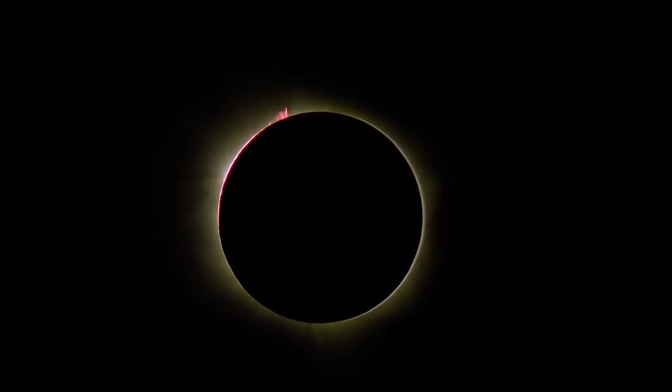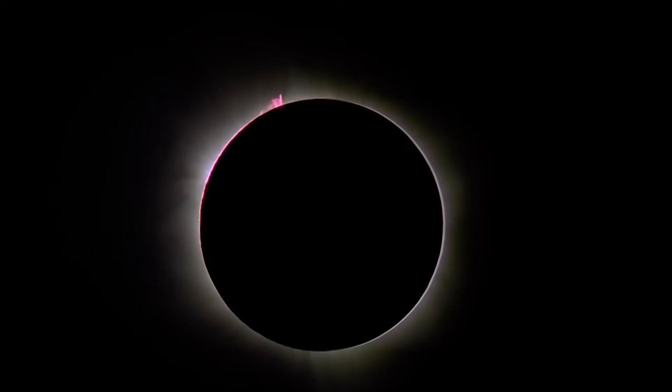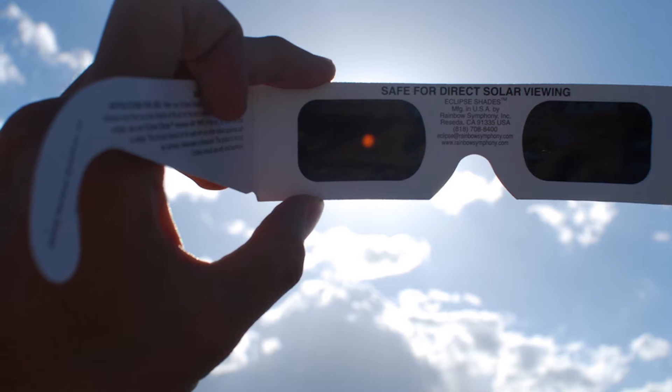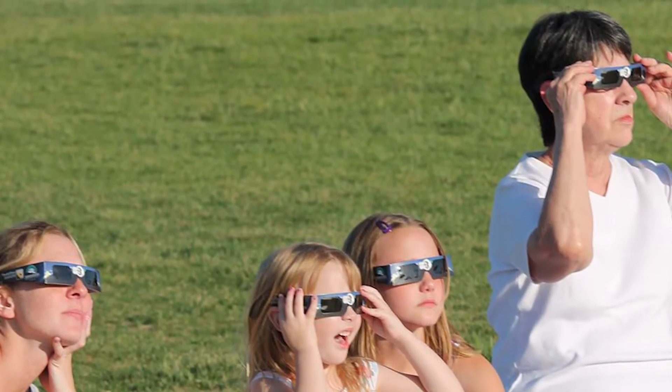Make plans now to witness a total solar eclipse on August 21st, 2017. Wherever you live in the Carolinas, be prepared in the afternoon for this impressive display.